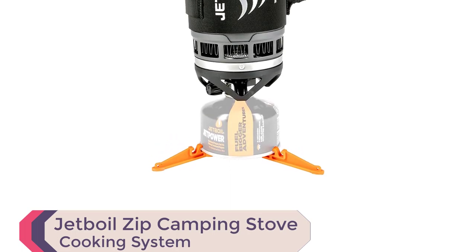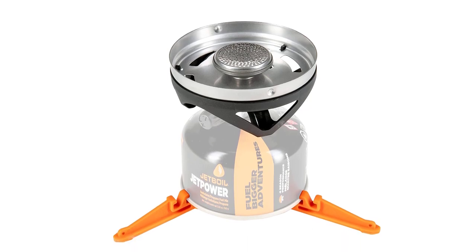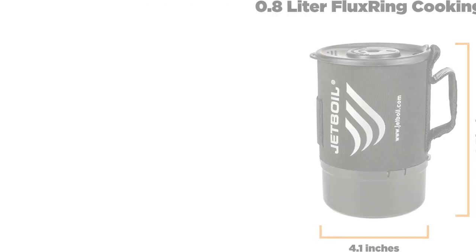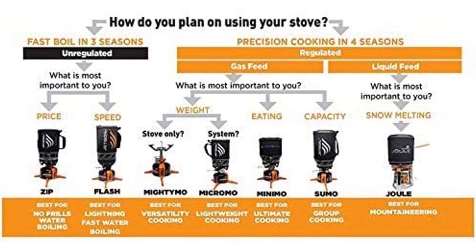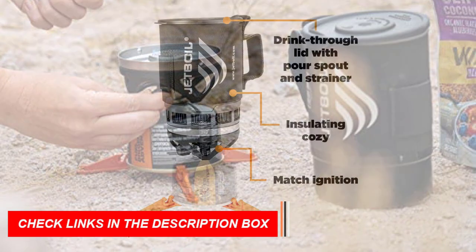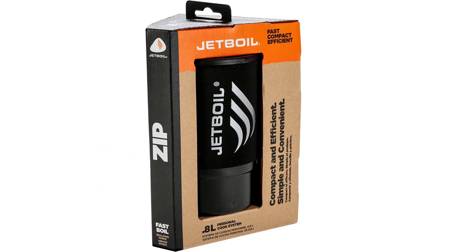Number 8: Jetboil Zip Camping Stove Cooking System — a reliable and efficient solution for backpackers and hikers who want a hot meal or beverage out on the trail. Using flux ring technology, this stove can boil water in just over two minutes and uses half the fuel consumption of traditional systems. The 0.8-liter cooking cup comes with an insulating cozy, while the bottom cover doubles as a measuring cup and bowl. Compatible with Jetboil accessories including a coffee press, pot support, and cooking pot. Weighing only 12 ounces, it's easy to pack and carry.